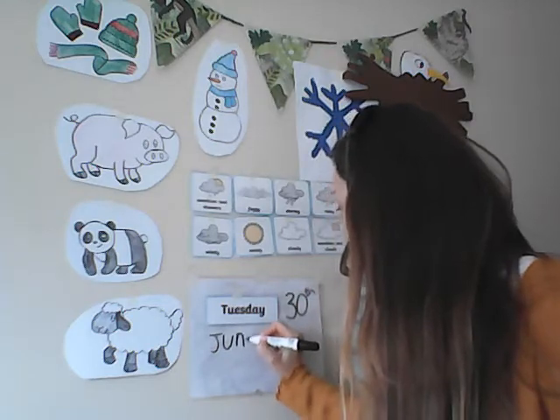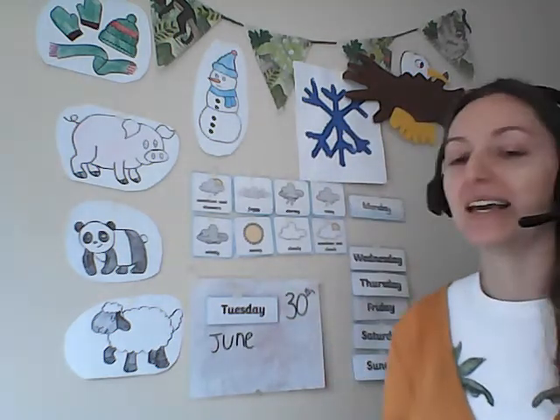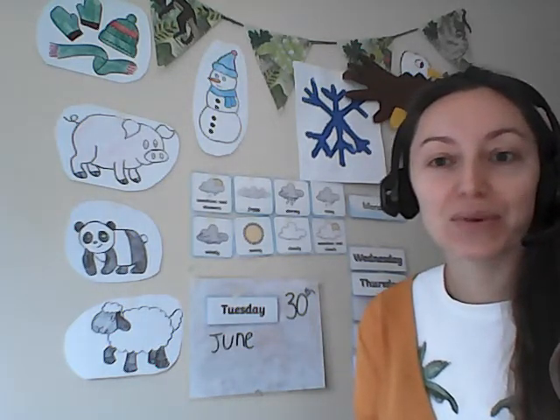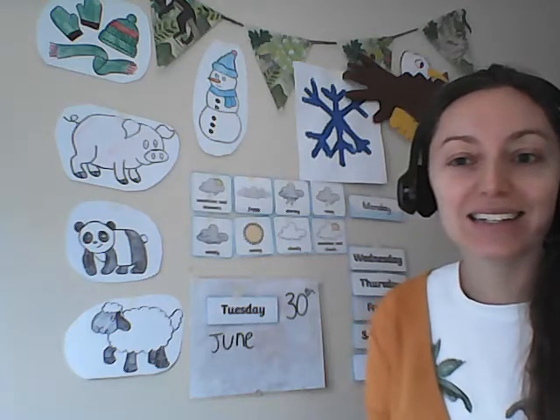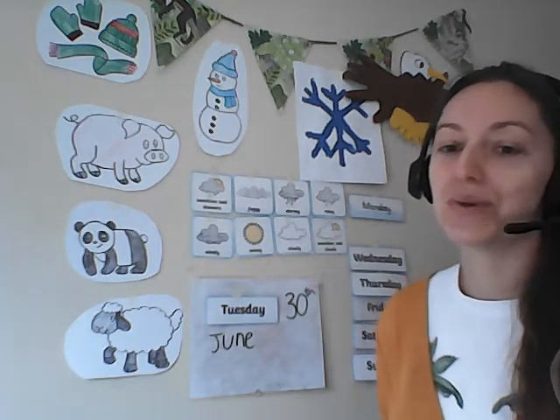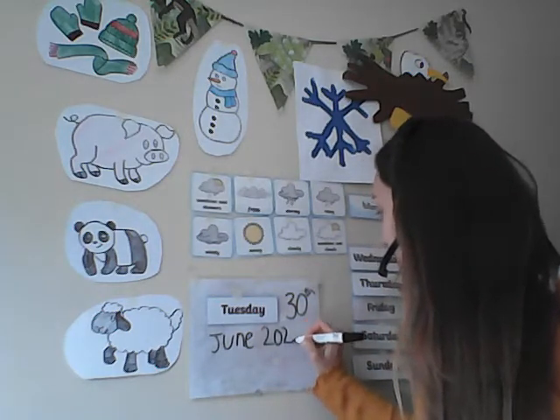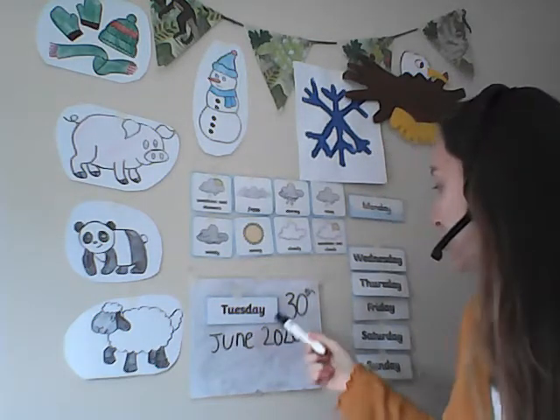It is June. Next we have to write the year. Who can tell me what year are we in? Well done, yes it is of course 2020. So today's date is Tuesday the 30th of June 2020. So tomorrow will be July — tomorrow will be the 1st of July. That's exciting, isn't it?